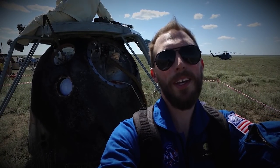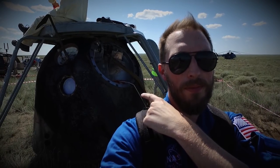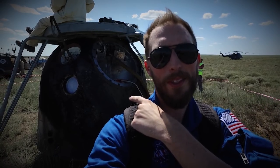I'm NASA's Dan Hewitt and I am taking you behind the scenes of a Soyuz landing. That's a spaceship — it was just in space like 20 minutes ago. Let's go check it out.